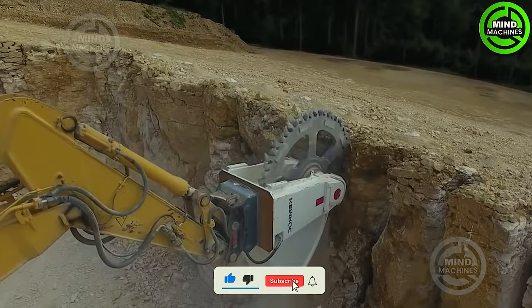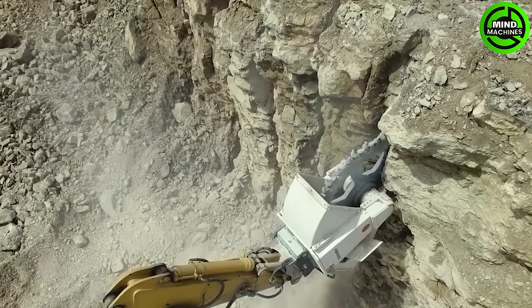This Chemrock excavator cutter attachment, like some of the other devices we've seen on our list, utilizes a rotating blade, which is employed for cutting into stone walls in a similar manner.